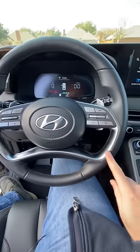Also new is this H-Tex leatherette seating surface. You can also now get massaging seats in this Palisade. The steering wheel design is even new too.